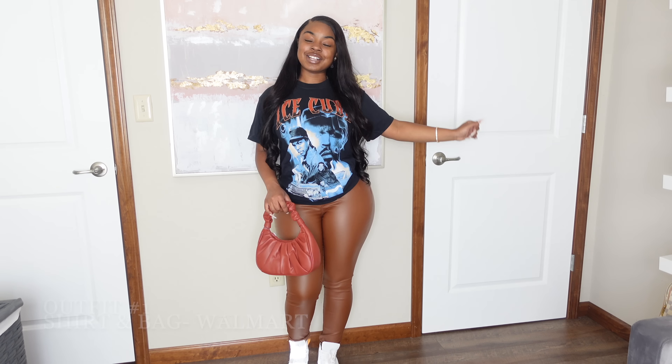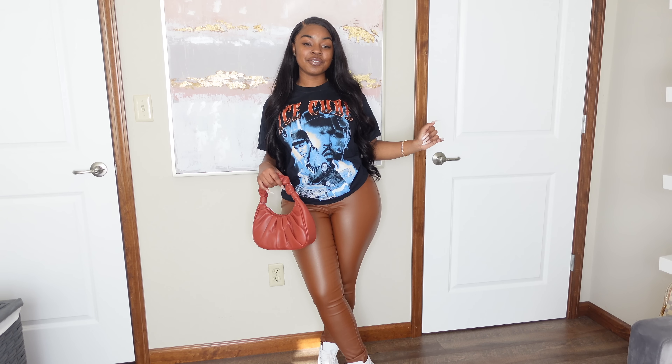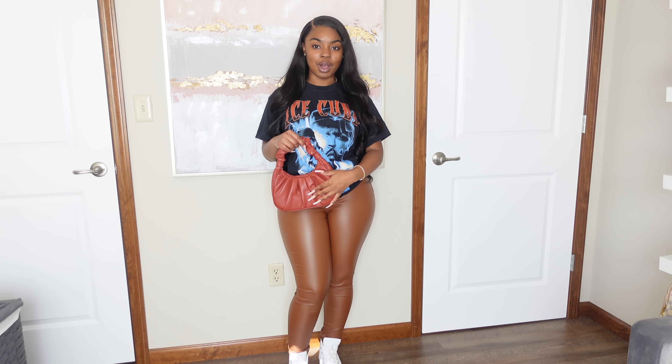I used as many Walmart pieces as possible, or at least I tried to, in each outfit. But some outfits do have a few pieces from other places, and I'll let you guys know. I don't have the price of everything off the top of my head, so I'll do my best to include prices either on screen or in the description.